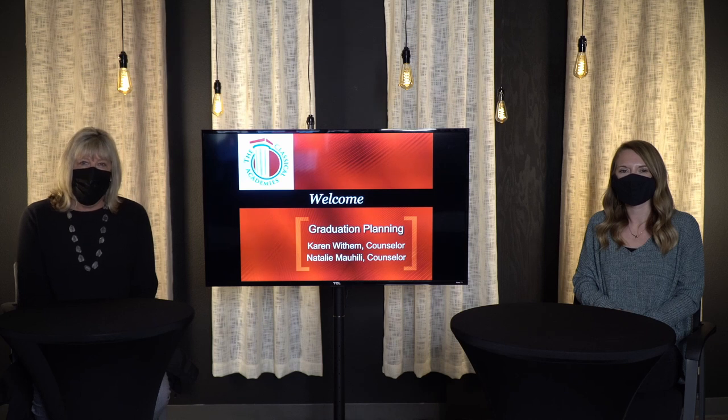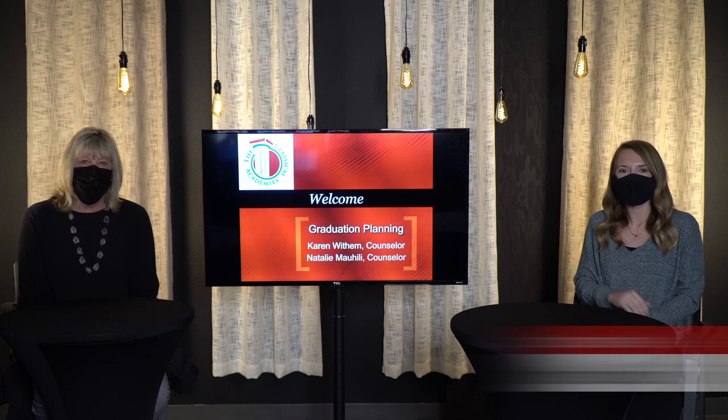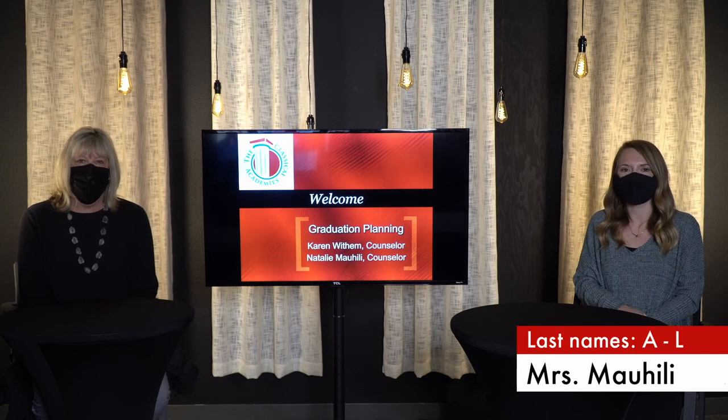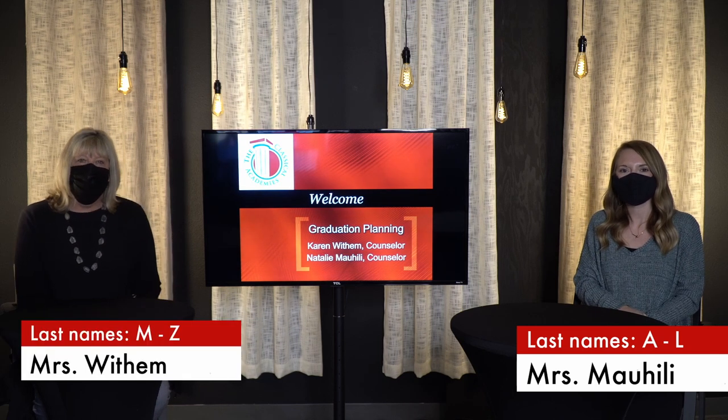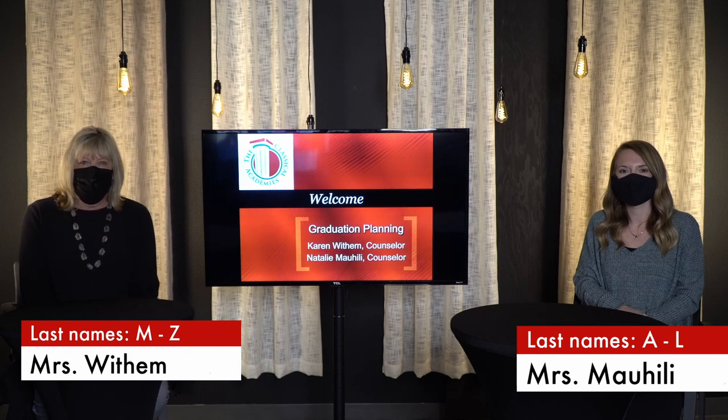We are your academic counselors. I am Natalie Mohealy and I serve studio students with last names A through L. And I am Karen Witham and I serve students with last names M through Z. Today we want everyone to have the opportunity to view these course selections.